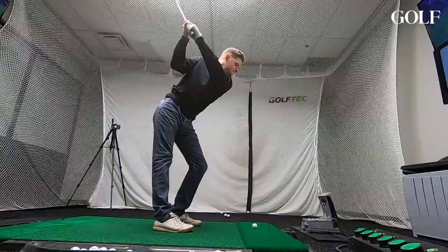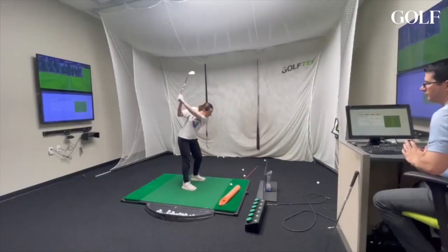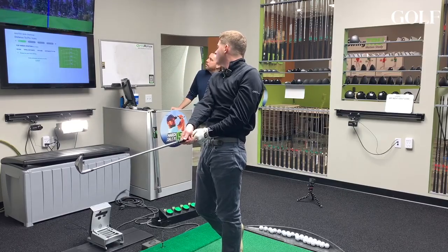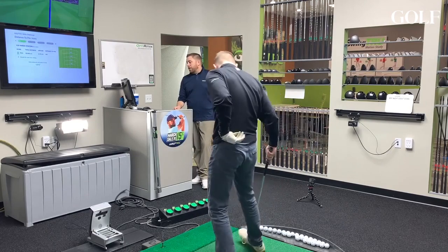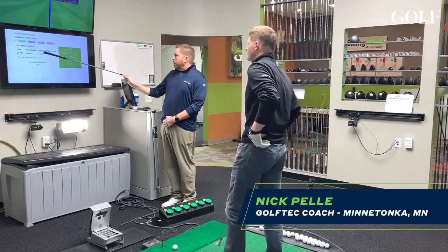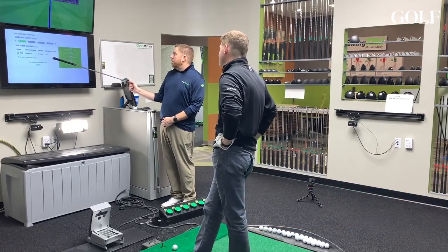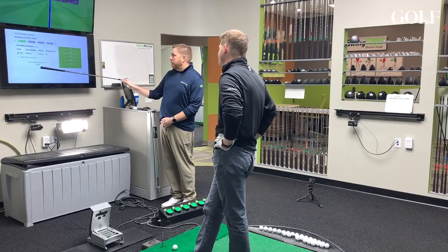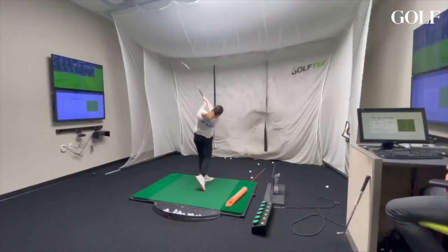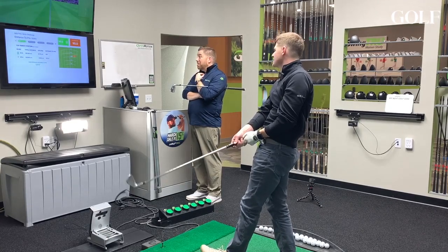All right, 120 yards — we're doing two shots. That looked pretty dang good right there. It tells us the total distance: you hit that 120, three yards offline. You hit that basically 10 feet from the flag. The PGA Tour average from this distance is about 20 feet. It's going to be right at 16 feet from the hole — still inside Tour average.